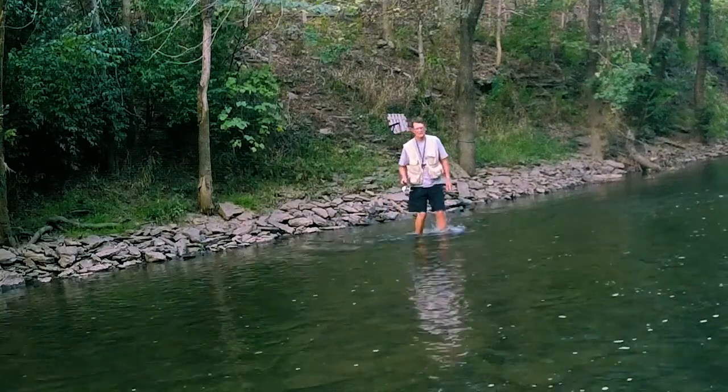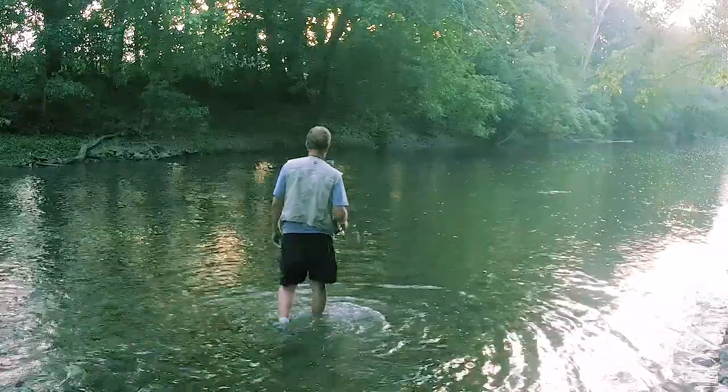Wading is easy because there are no dams or deep pools. Also, the creek has a good flow rate even in dry weather.